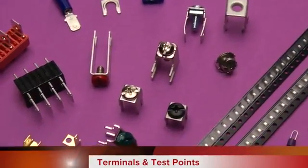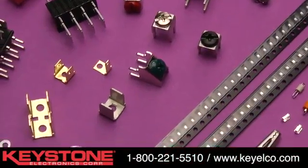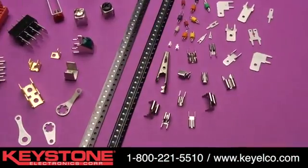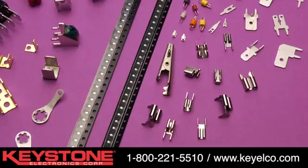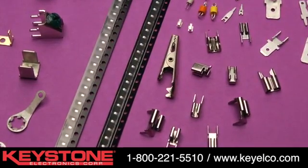Keystone Electronics' broad selection of PCB terminals and test points are designed with leading-edge technology in mind. Today's high-tech electronics require space-saving, low-cost methods for connecting and testing circuitry.